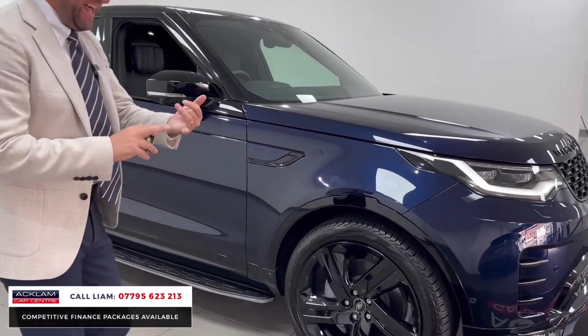You've got your two seats in the front — I'll show you all the HSE spec later in the video. Around the rear you've got your R-Dynamic styling, electric tailgate, and all that load space. With it being a commercial, it's a VAT-qualifying price — price plus VAT.